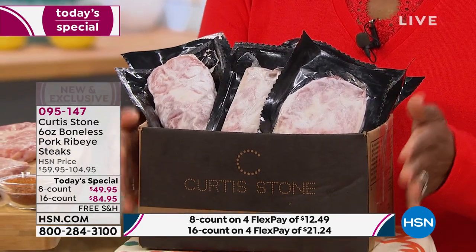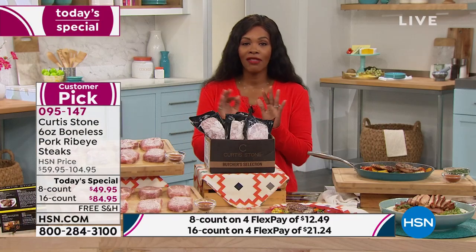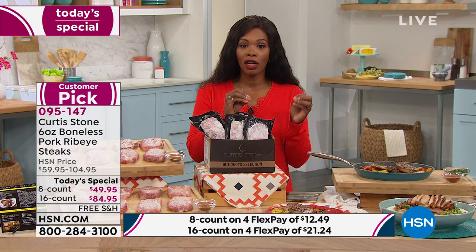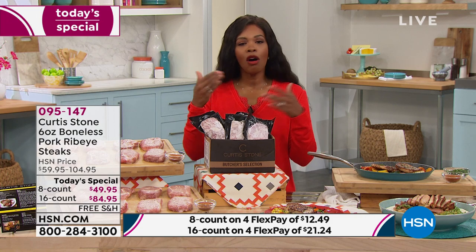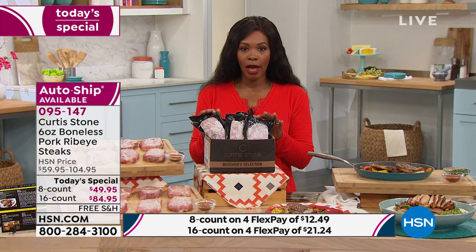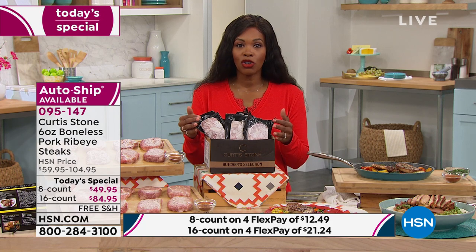This is a box of eight, and if you choose the 16, you'll obviously get a couple boxes. If you've already fallen in love with them, I know you're already on auto ship. But if you aren't, today would be the day to get on auto ship so you can keep them coming. You can always control it — push them sooner or out. You can get them once, or on auto ship.